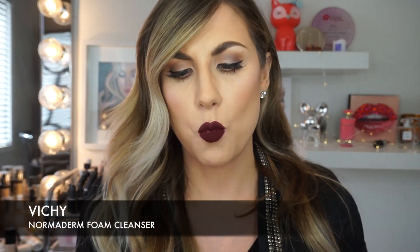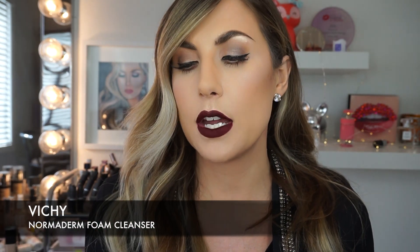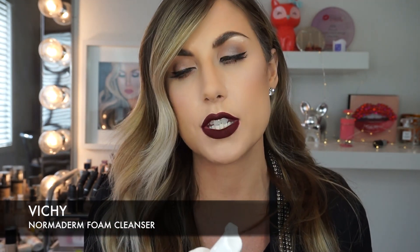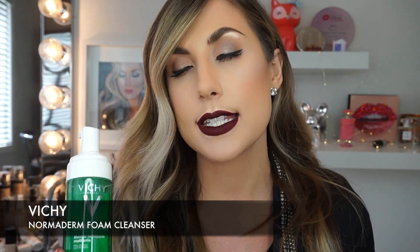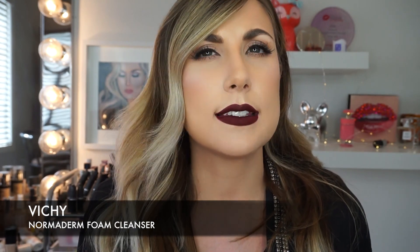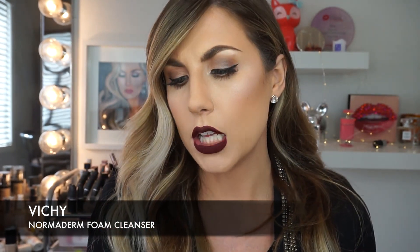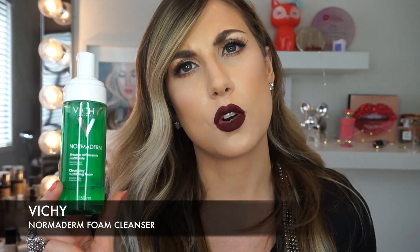I have two products from Vichy. One is the Norma Derm Cleansing Mattifying Foam. The Norma Derm line is usually for someone with acne or oily skin and breakouts. I am definitely an oily person. I've left this in my shower and use it every night. It helps control your oil, it is not drying, and it really foams and cleans. I highly suggest it. They do have a cleansing gel which I find a little drying, so I'm all about this mattifying foam. It's actually controlling my oil. I'd only recommend it for combination to oily skin, but this stuff is amazing.